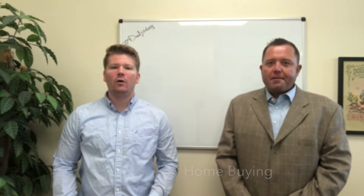Hi, everybody. Welcome back to Mark's Money Minute. As you guys know, I'm starting a new series — things you need to know when buying a home — and today I have Chip with me, and I'm gonna have Chip introduce himself.